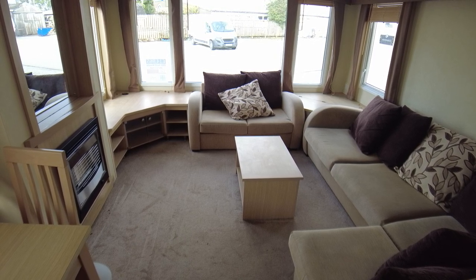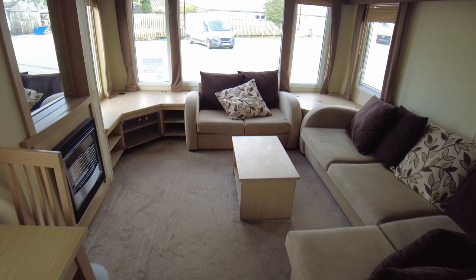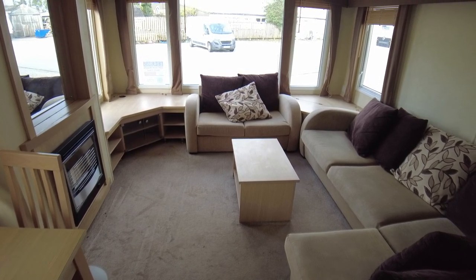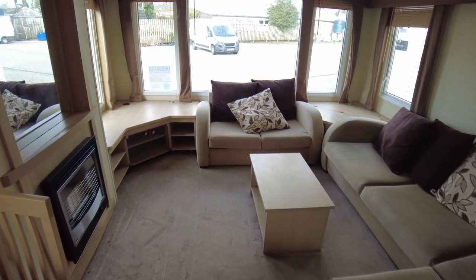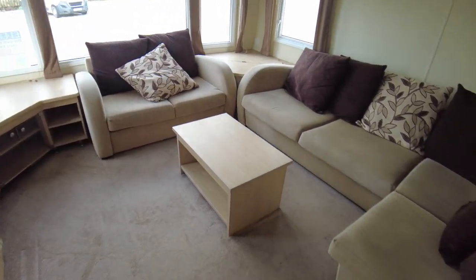Also bits extra we can do like carpets, vinyl, cupboard doors, things like that. So if you've got any questions, just ask away. So we're in this Mazel. I always like these Swift Mazels to be honest. They're just a nice layout, nice modern feeling caravan.